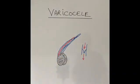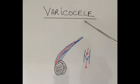Good morning. Today I am going to briefly talk about a common condition in men called the varicocele. This condition affects the male reproductive system.